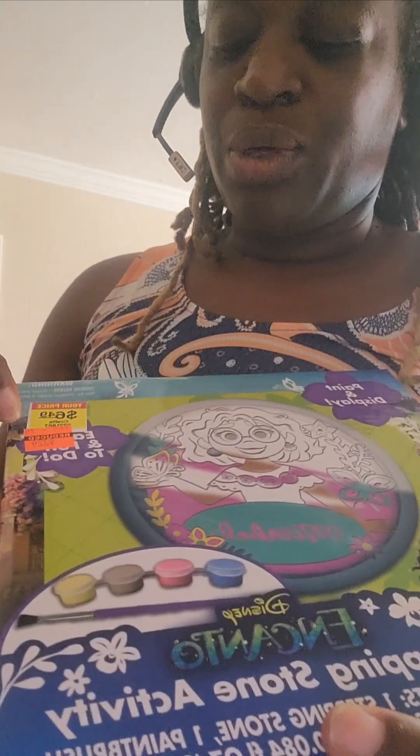Stepping stone activity sets — this is an Encanto one. It was $6.49 and I paid $3.24. I purchased two of those. They also had some Spider-Man stepping stones that were two dollars and something, but they were all broken so I left them there.